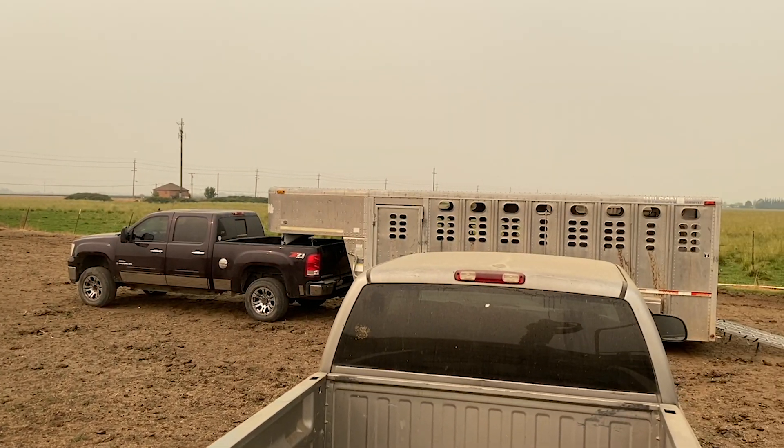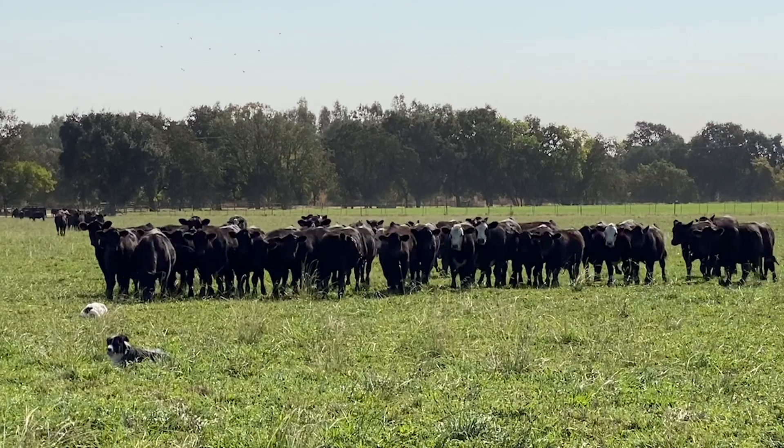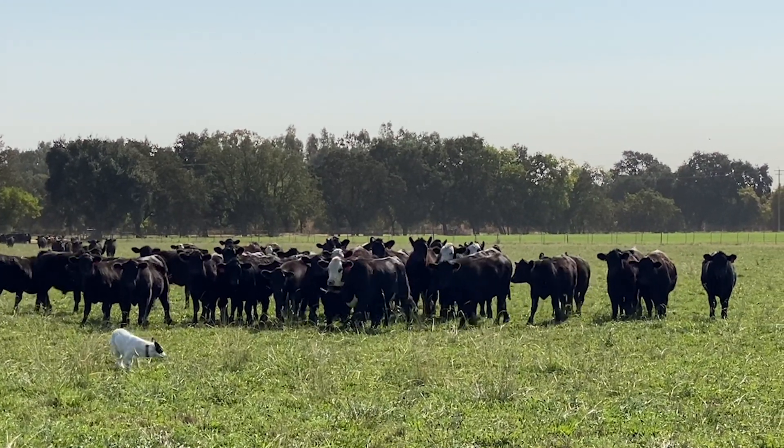Some ranchers do artificial breeding, but I typically have eight or ten herd bulls that get turned out with the cows, so it's all natural. I run the bulls with the cows for about 70 days, and the cows are required to get pregnant within that 70 days. If they don't get pregnant in that time it's either because they had a problem or they're not very fertile. Not being fertile is not a trait you want in the herd, so you usually don't give them a second chance.